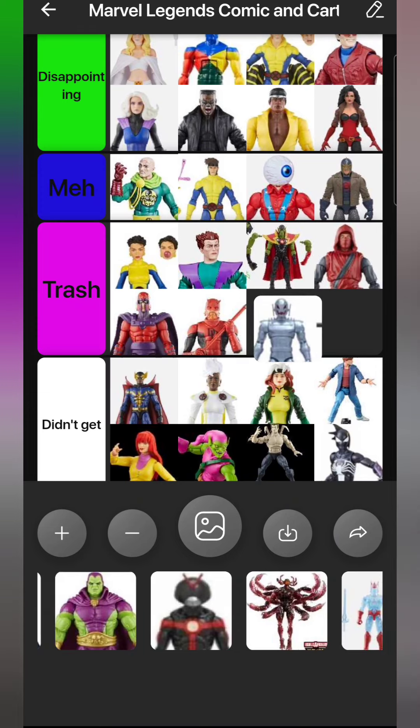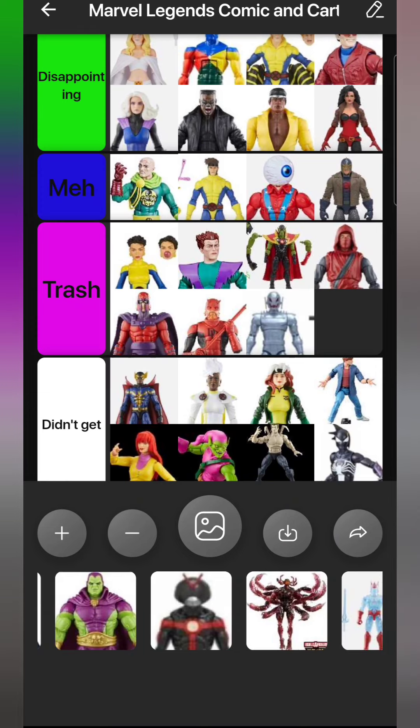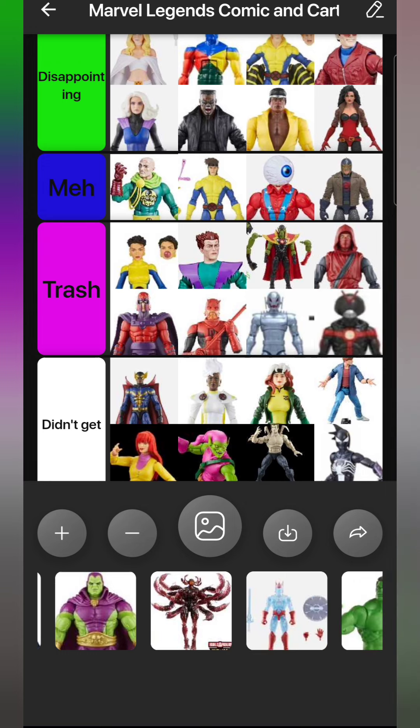It's been a while since we added a figure to Trash, so here we go - Ultron from the Cassie Lang build-a-figure wave. That whole wave is mostly disappointing. If it had a comic build-a-figure I'd have been all over it, but MCU Ultron is Meh. He'd be okay for Ultron drones, but I decided to pass completely. If I see him on clearance maybe I'll get a few drones. Overall though, he's Trash - the previous Ultron was better in every way.